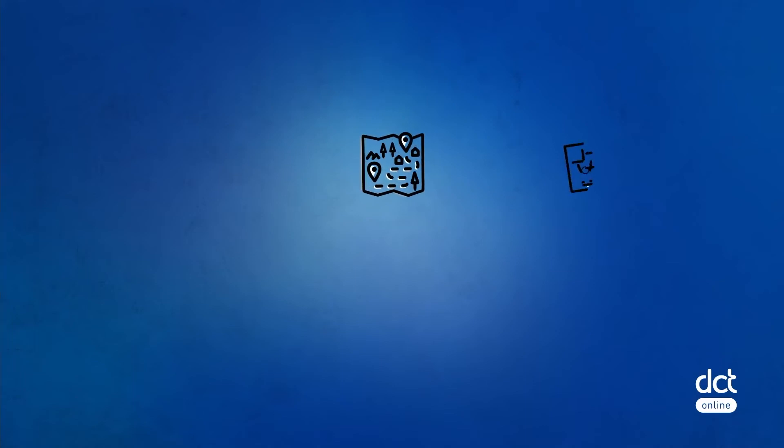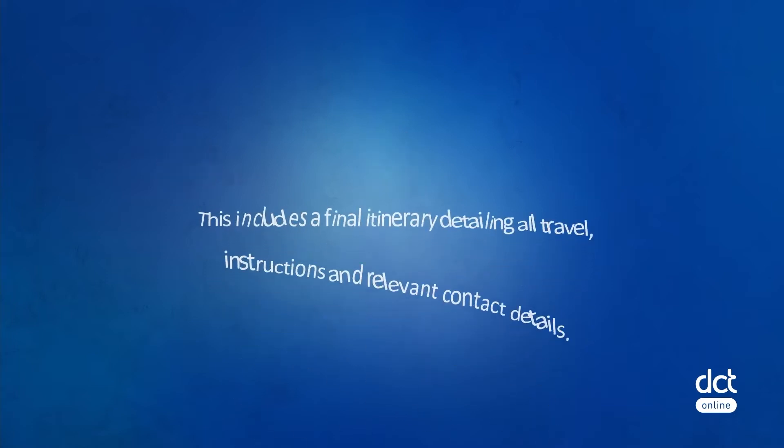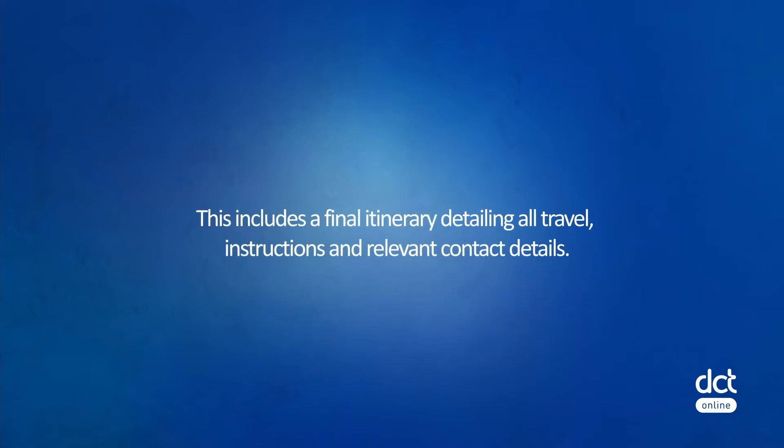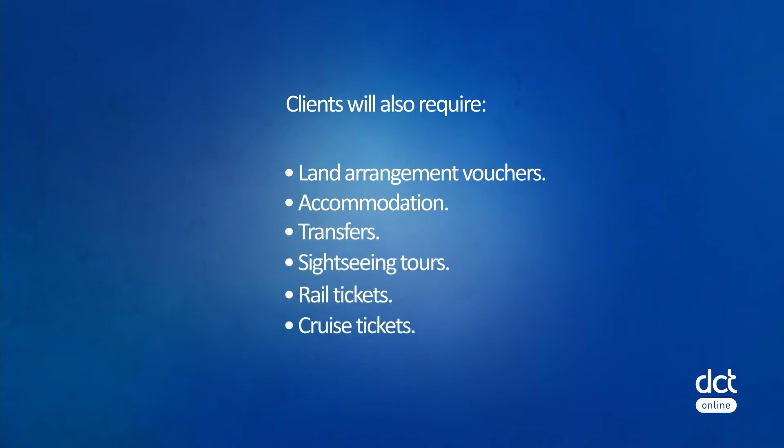Once the client has paid in full and all suppliers have been paid, the last step in the booking is to collate all the documentation the client needs to travel. This includes a final itinerary detailing all travel instructions and relevant contact details. Clients will also require airline tickets, land arrangement vouchers, accommodation, transfers, sightseeing tours, rail tickets, cruise tickets, and travel insurance policy, etc.